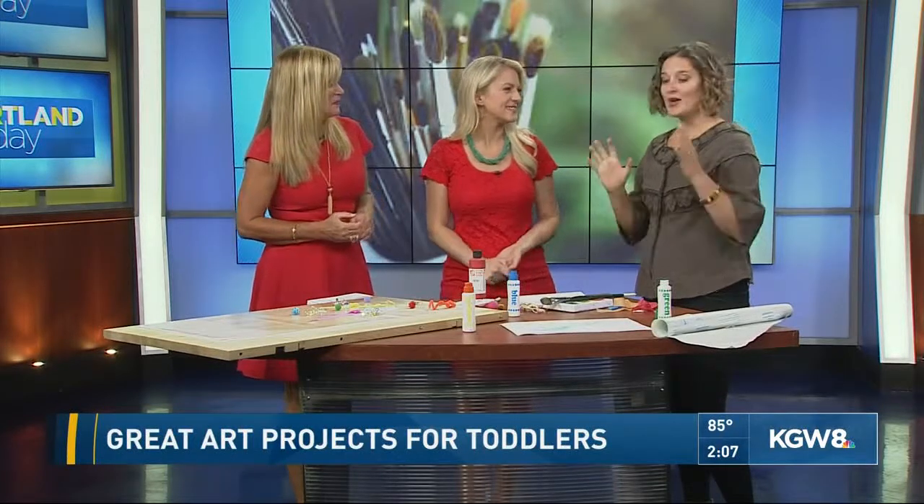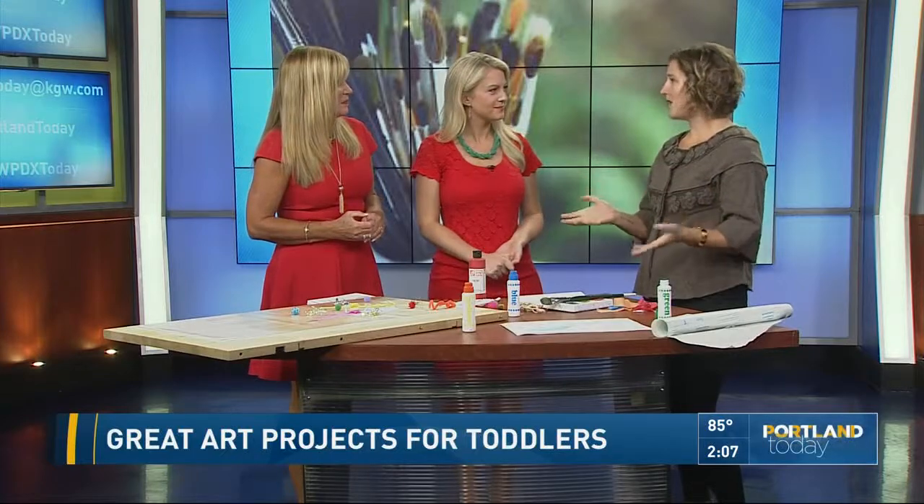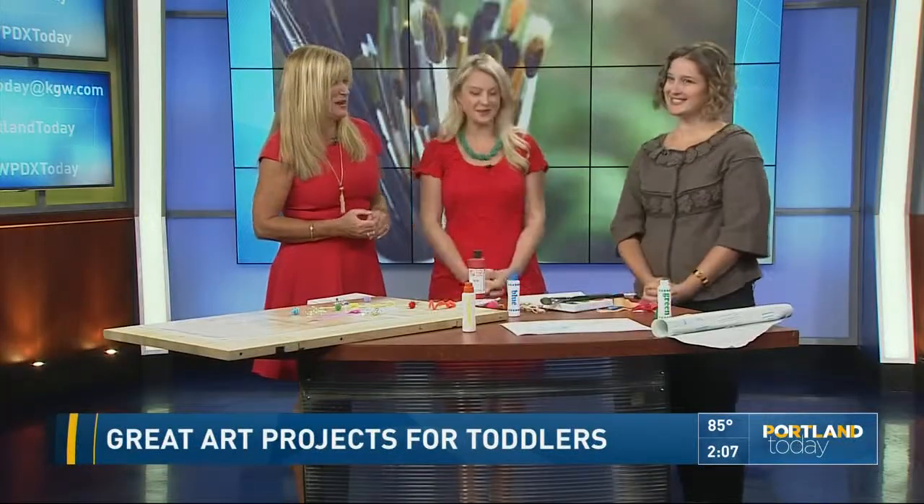This and other great family and parenting posts can be found at Portland Mom's Blog, written by local moms. Thanks for coming in!